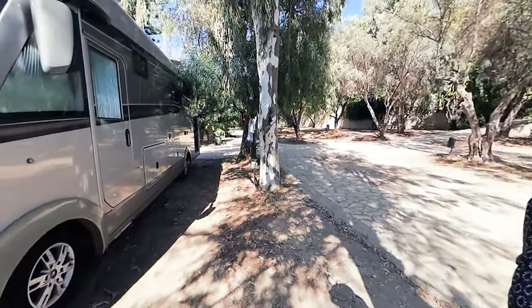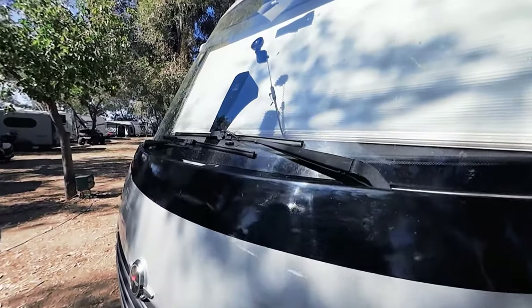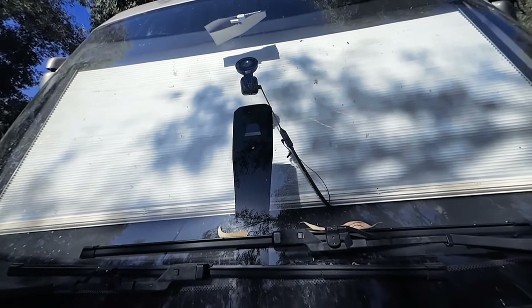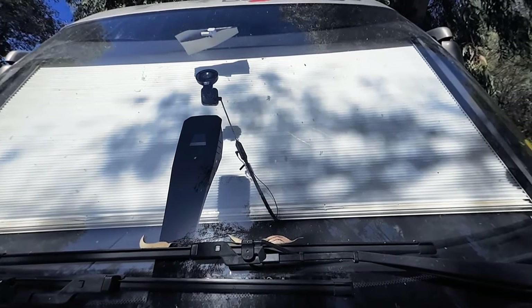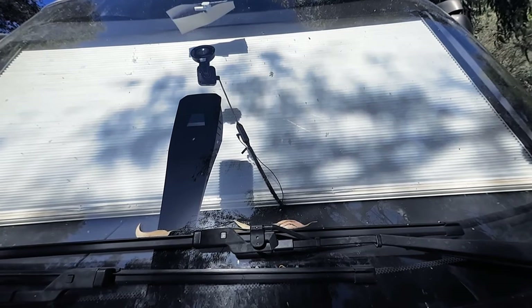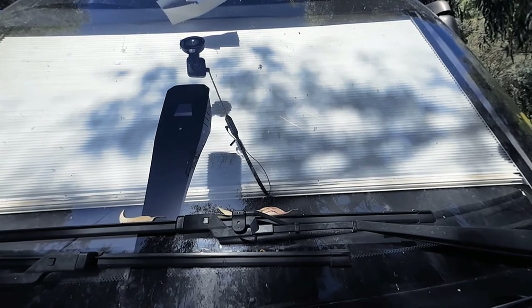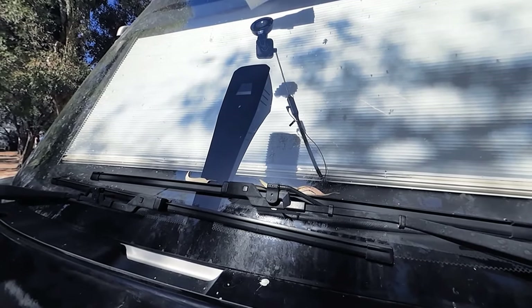Starting at the front cab area - there's a camera system on the screen there, which is for automatic emergency braking and lane assist. The lane assist is a very good forward-facing option, though I think it's an optional extra. Most things on this van are optional extras.